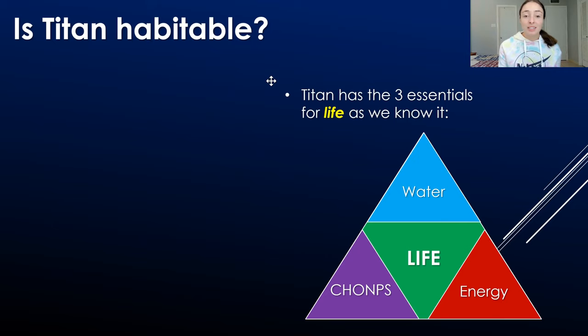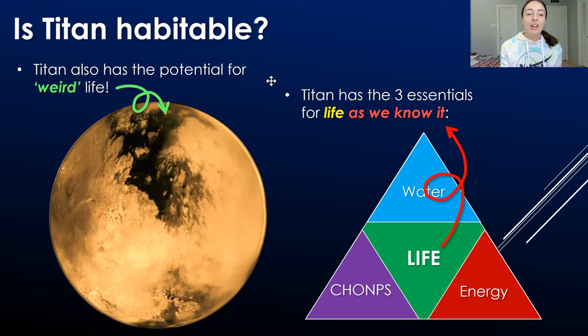The short answer is yes, Titan is habitable. But it's not only habitable for life as we know it — water-based life — but it might also be habitable for life as we don't know it, or 'weird life.' This life might be present on the surface of Titan rather than within its interior. It's a really cool prospect, because of Titan's carbon-based or methane-based chemistry at its surface rather than water-based.